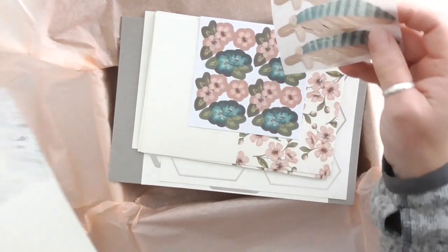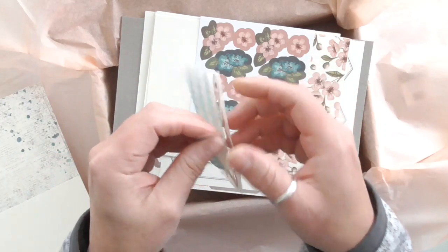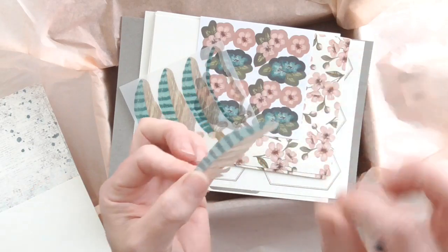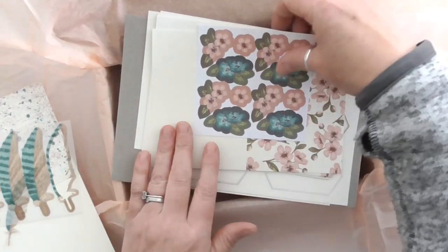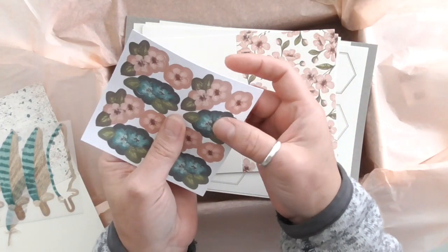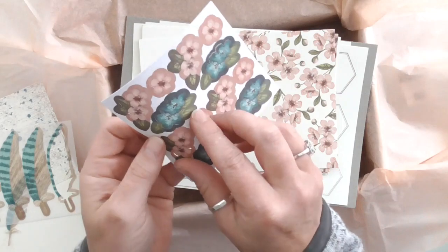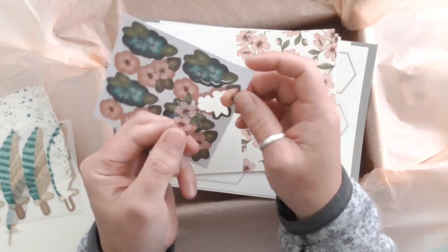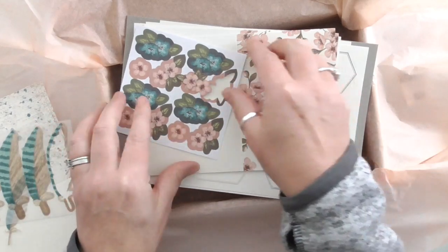And here are the vellum die cuts. Let me pop one out — see how easy that is? These are vellum, so you get that opaque look. Look how easily that pops out, and then all you do is use one of the provided glue dots and attach it to your card. Then we've got these lovely flowers here that just pop out really easily as well — I think it's all one sheet. Really easy to do, good quality so it's not tearing, nice and sturdy. Just pop it on with a glue dot — beautiful.